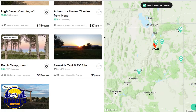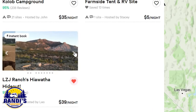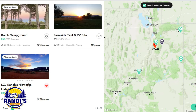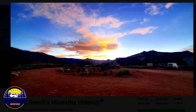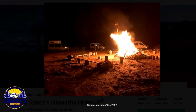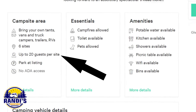At a glance all five of these results look really interesting. Let's take a closer look at LZJ Ranch's Hiawatha Hideout pictures. By clicking the arrows next to the photos we can see even more photos. This looks like a really cool place to camp that offers horseback riding and epic views. Each campsite page offers a wealth of information, and it looks like at this one you can have up to 20 guests per site.